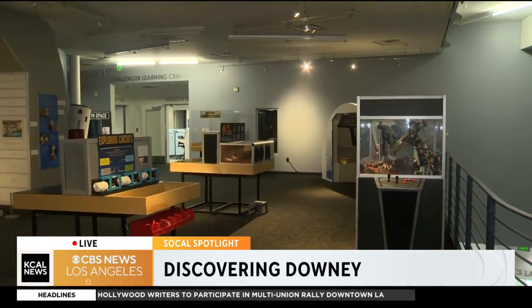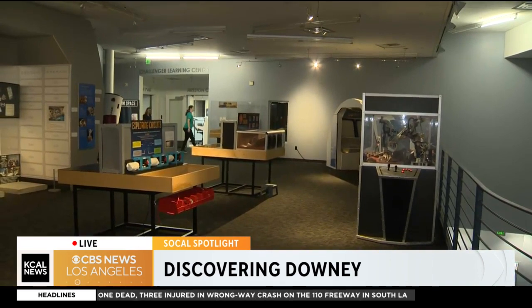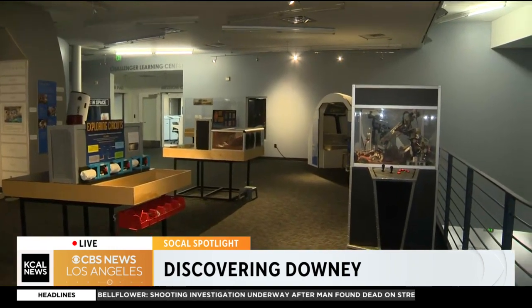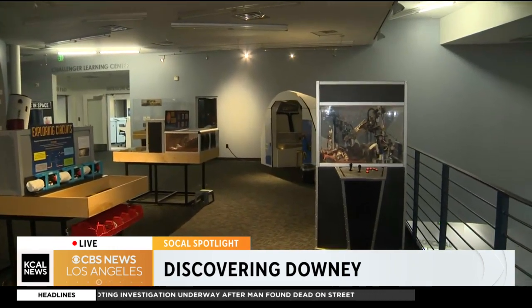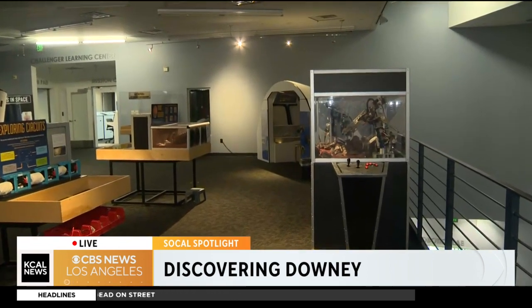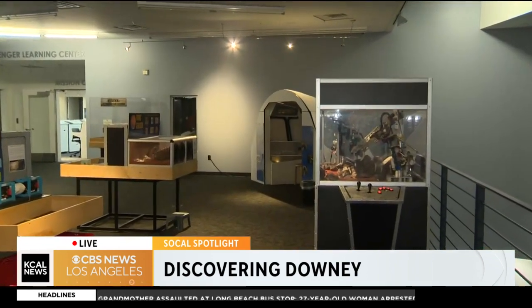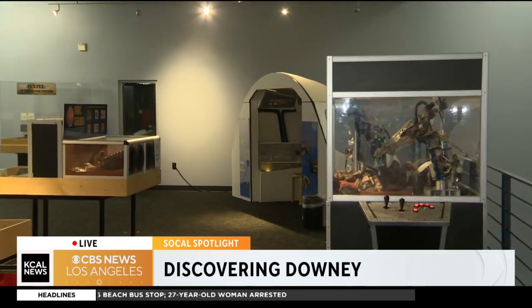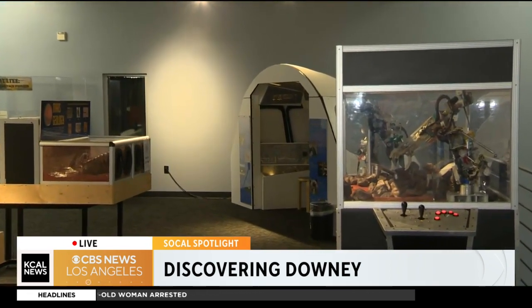We're pointing to that room over there — the challenge and learning center, which is very cool. That's actually a simulator of mission control, and we have a spacecraft simulator in the back. Kids take on the roles of flight director, astronaut, all that stuff, and they go up into space or on a mission to the moon or Mars for two hours, from launch to splash down. They have to solve problems, work together, and get the crew back home safe.